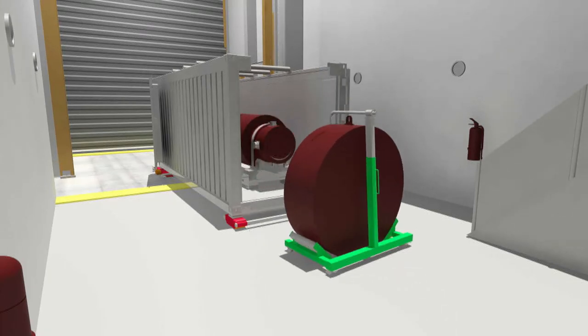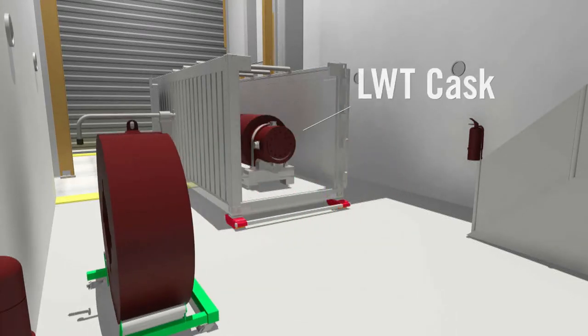The honeycombed impact limiter is then removed. Designed to help protect the cask contents in the event of an accident during transit, the aluminum-wrapped impact limiter covers the cask lid, where content is loaded and unloaded.